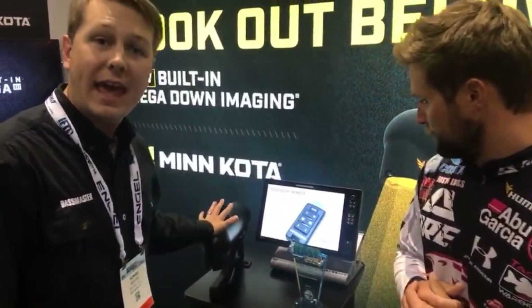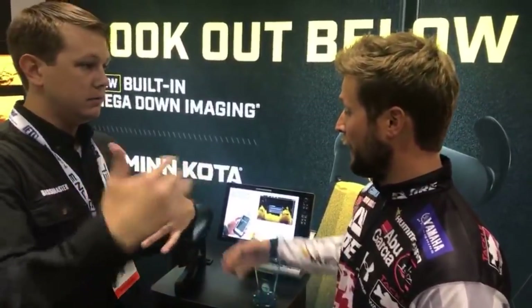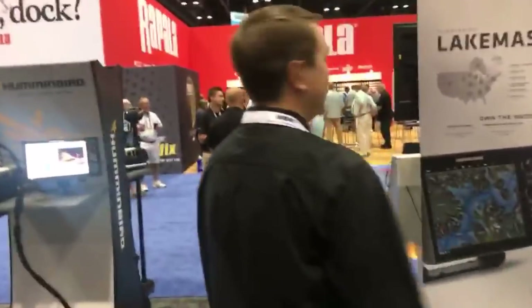That's the new mega down imaging transducer in the head of the Minn Kota Ultrex. It'll be compatible with Humminbird mega — offered in Ultrex, Fortrex, Vantage, and other models. Thank you Justin for letting us in there. Live takes over everything. From the mouth of the Elite Series pro who's been using it and experimenting with it — that's what we're going to ink the show on.